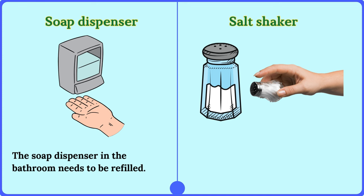Salt shaker. She passed the salt shaker across the table.